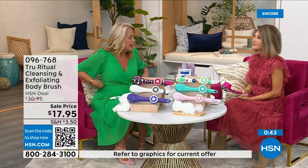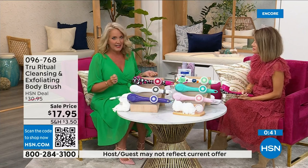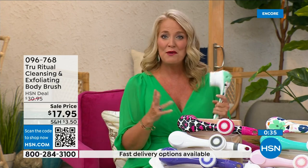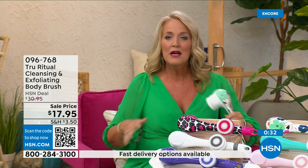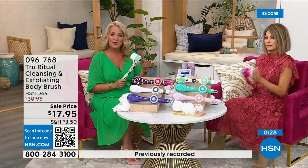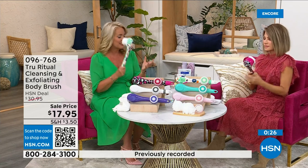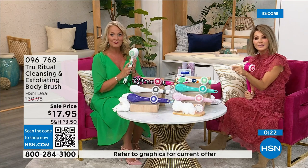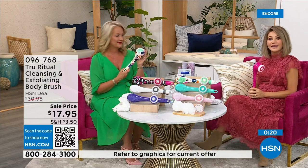Think about how many of us fasten our bra in the front because getting back there is challenging — and now think about it when you're soapy and wet in the shower, trying to bend over and get to those areas. It's really challenging. So if you know somebody who has those challenges, get this for them — it's going to be a perfect gift.